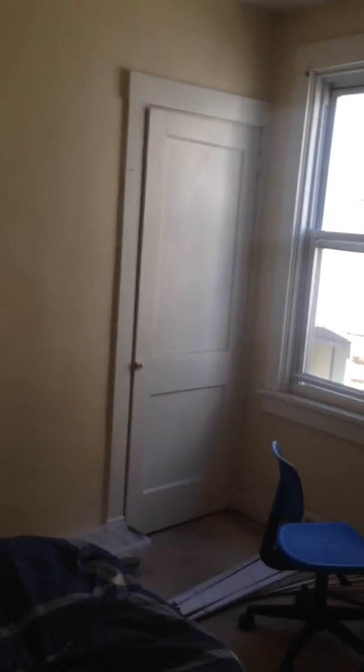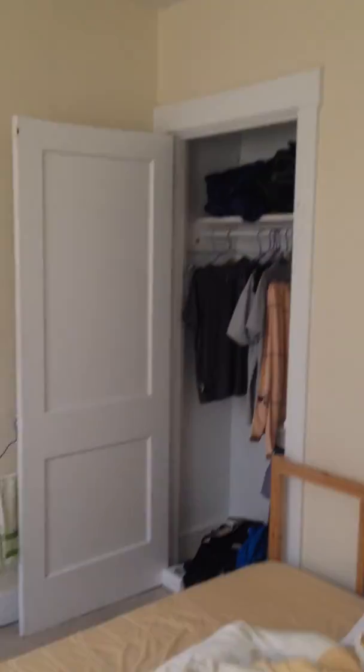We have three bedrooms over here. This is bedroom number one — it has a full-size bed, desk, and a closet over there, about three to four feet wide. Bedroom number two has a desk, another full-size bed, and another closet over there. You can see how big they are.